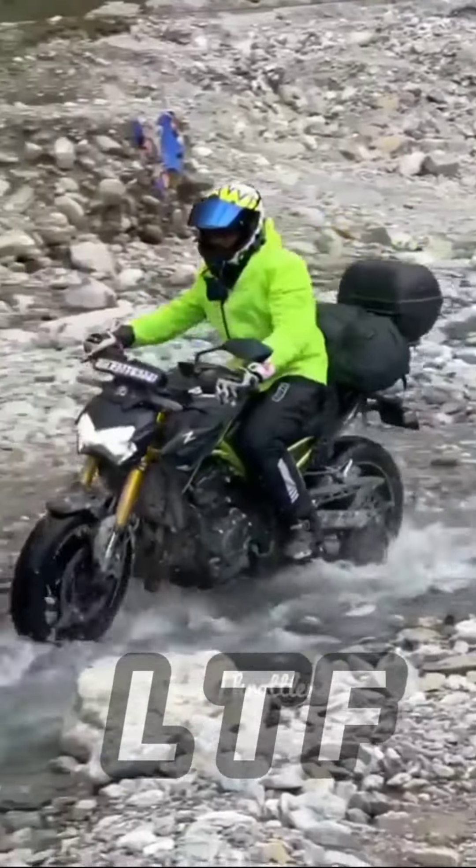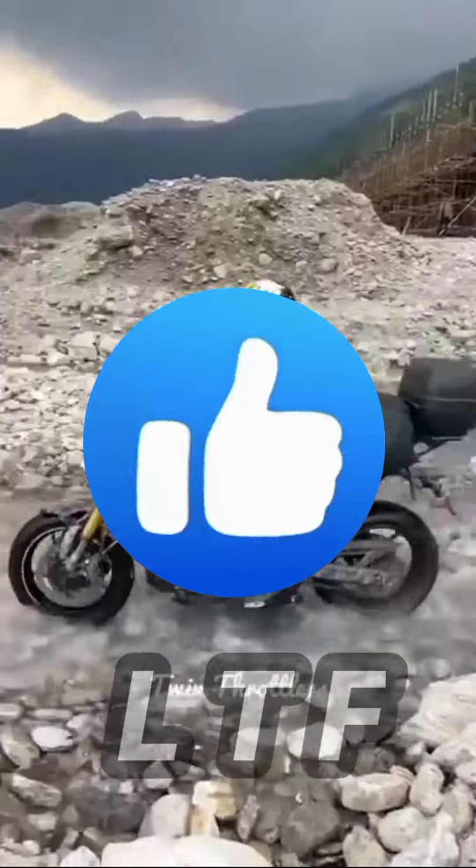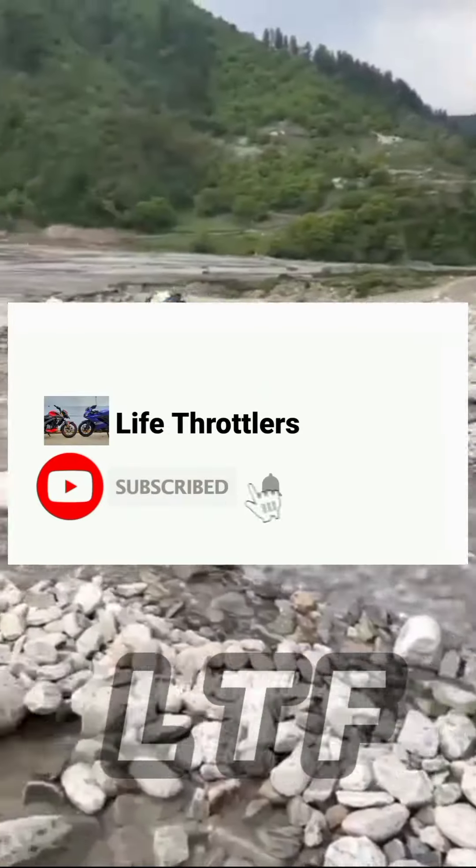In this video, you can compare the legend bike. This video covers the ZX10R and Ninja H2. If you like the video, please like and subscribe to the channel.